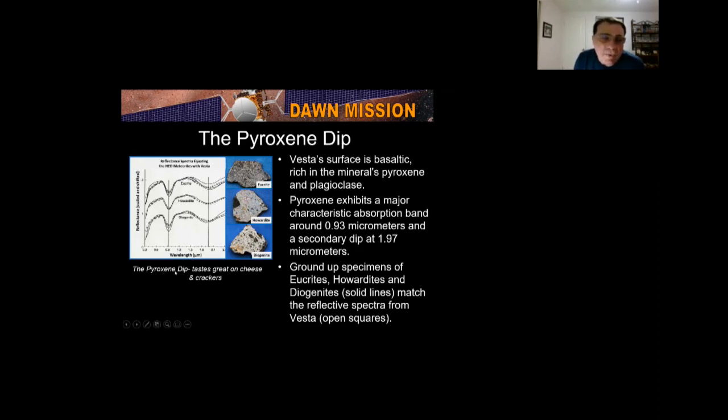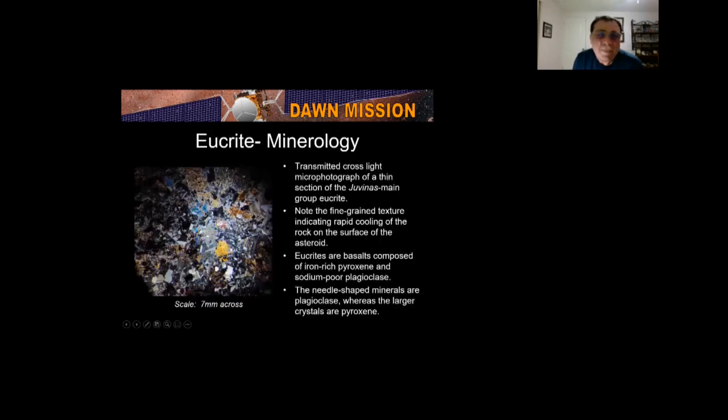Eucrite mineralogy: I have thin sections sliced thinner than a human hair, like microscope slides of tissue — but instead they're rocks. The fine-grained texture indicates rapid cooling of the rock on the surface of the asteroid. Eucrites are on top — think ET, the extraterrestrial — they're on the surface of Vesta. The needle-shaped minerals are plagioclase, whereas the larger ones are pyroxene. With a twist polarizer at 180 degrees, the colors change. That image is only 7 millimeters across.